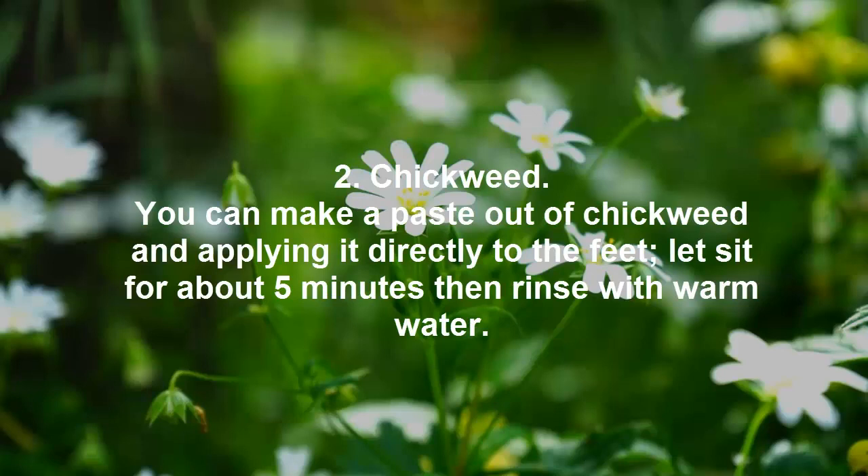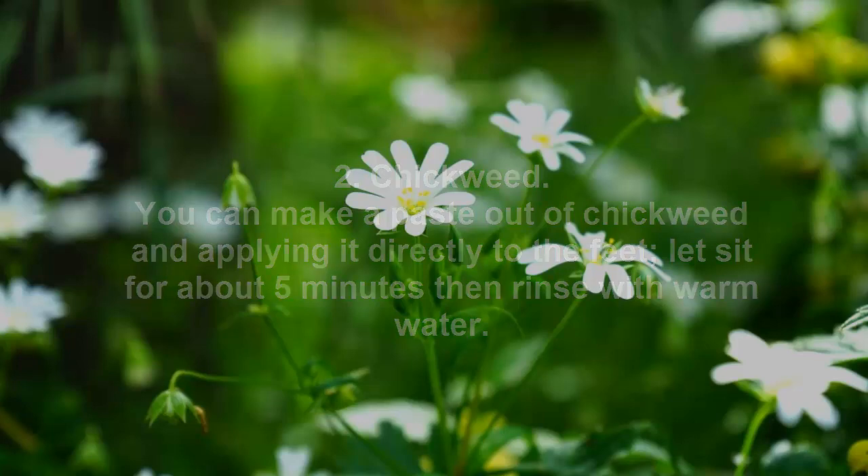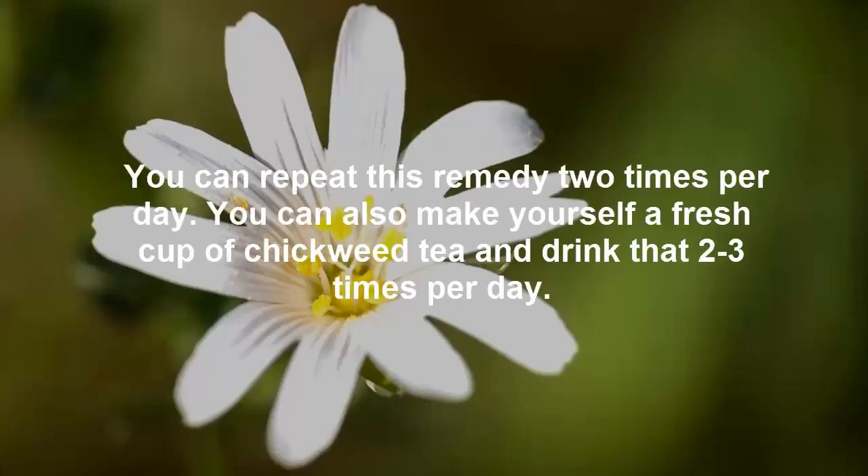2. Chickweed. You can make a paste out of chickweed and apply it directly to the feet, let it sit for about 5 minutes, then rinse with warm water. You can repeat this remedy 2 times per day. You can also make a fresh cup of chickweed tea and drink that 2-3 times per day.